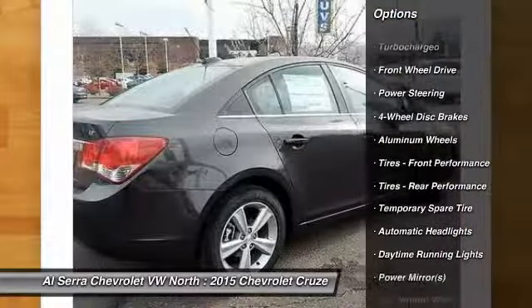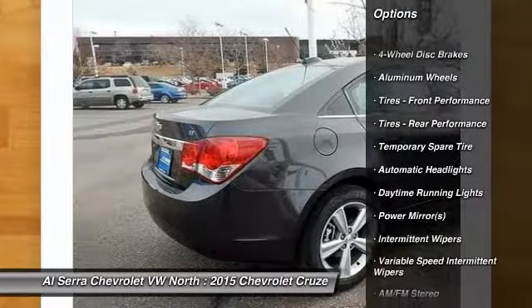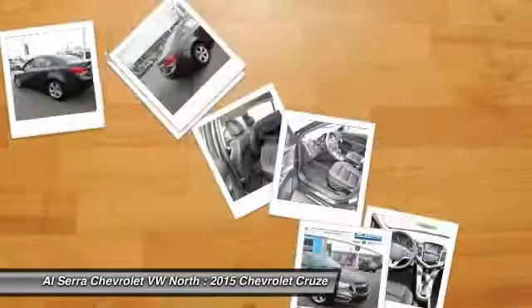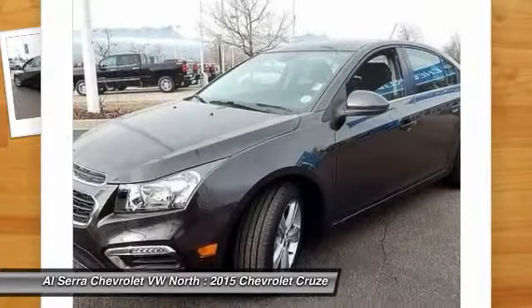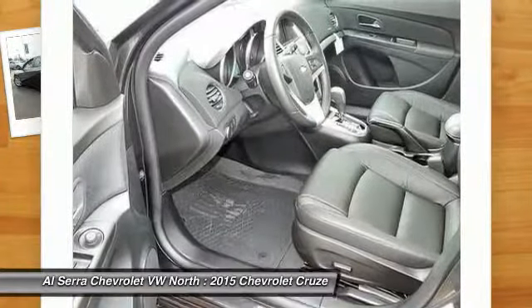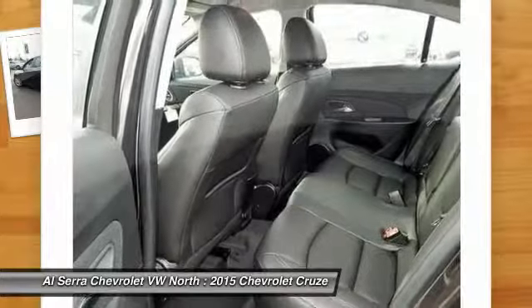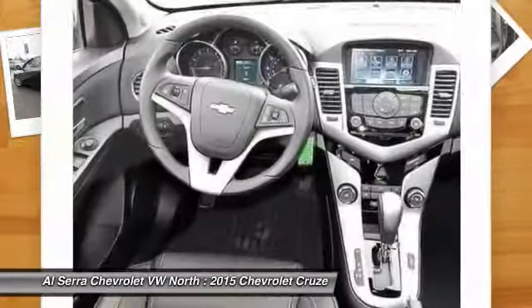Stability control, traction control, anti-lock braking system, remote engine start, steering wheel audio controls, air conditioning, adjustable steering wheel, power steering, driver airbag, cruise control. This vehicle offers reliability and good looks at a great price.